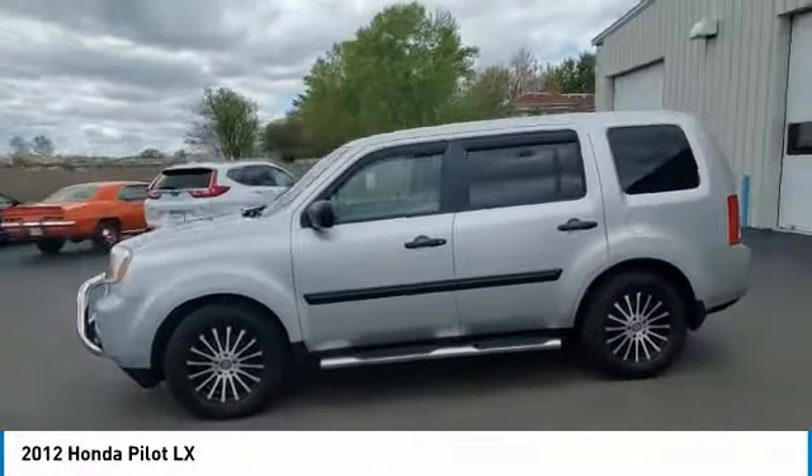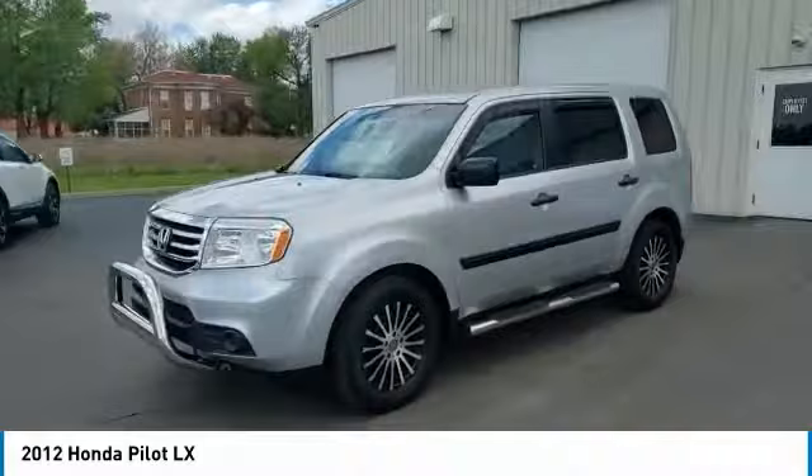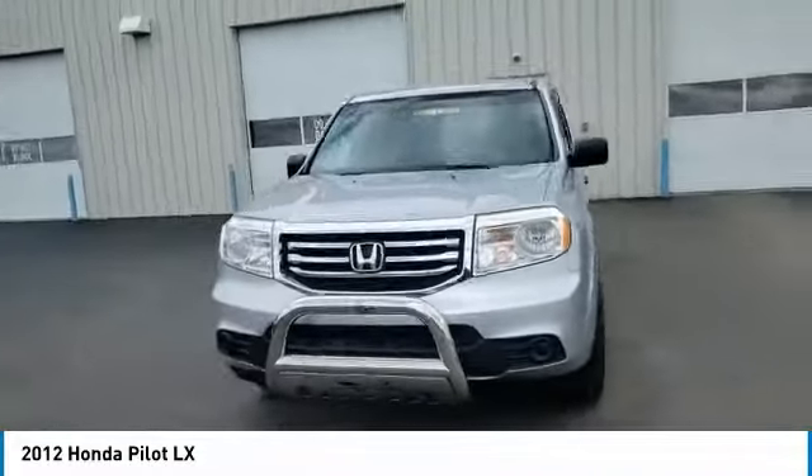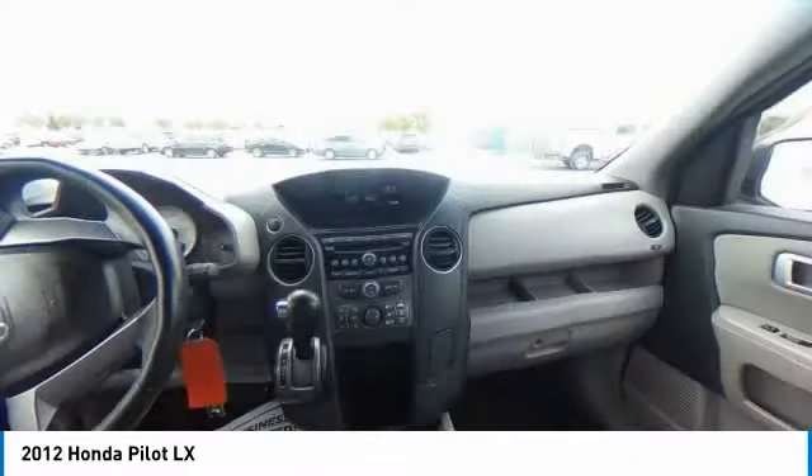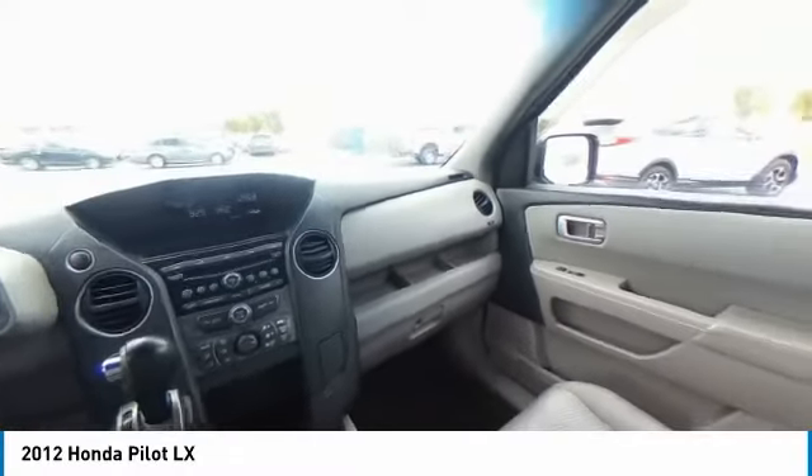This vehicle has less than 60,000 miles. Here are some of this vehicle's great options: electronic stability control, brake assist, traction control, remote keyless entry, four-wheel disc brakes.